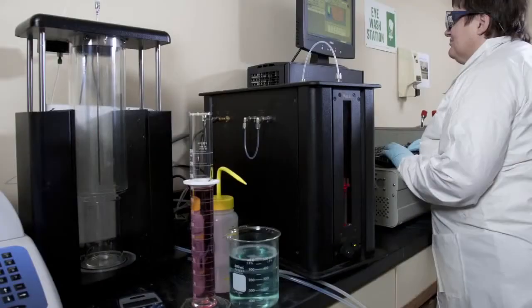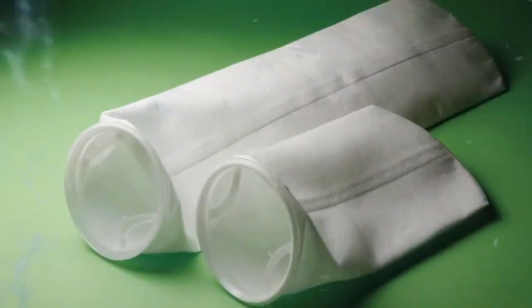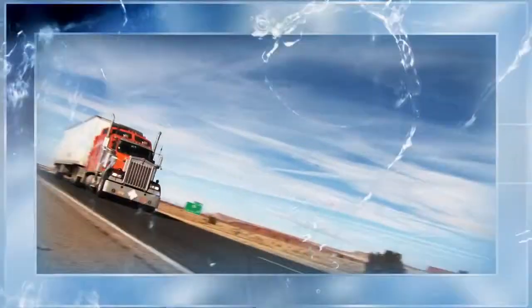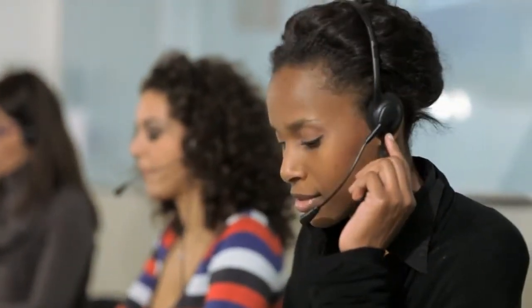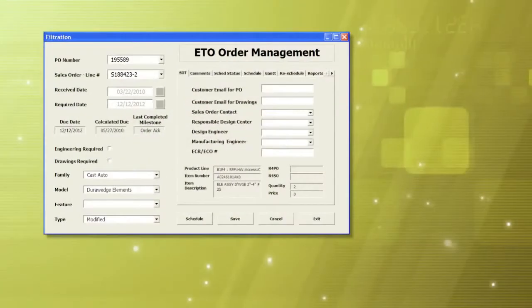An advanced water testing lab facility supports our engineers in researching, testing, and developing today's high-performing filtration solutions. Today, Eaton manufactures thousands of different products, and every one of them is backed by exceptional service. Not only can our customers depend on deliveries timed to their schedules, they can also count on Eaton for dedicated personal service built around the way they do business.